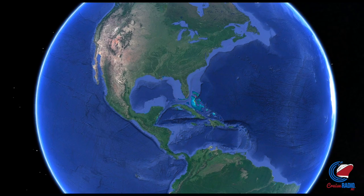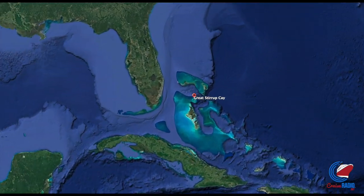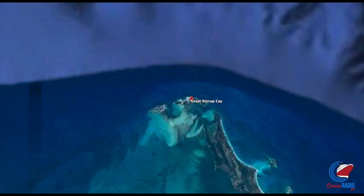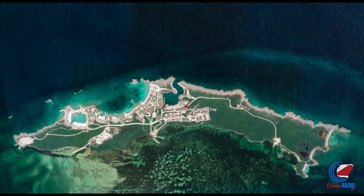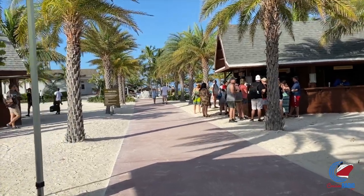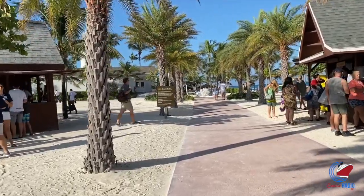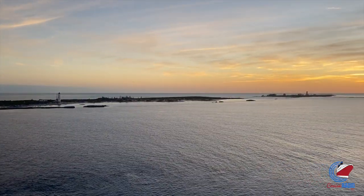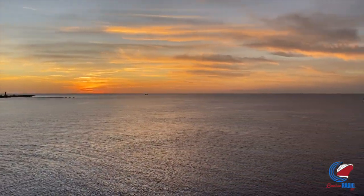Great Stirrup Key is a 268-acre island located in the Berry Islands. In 1977, Norwegian Cruise Line purchased the land from an oil company and transformed it into their own private cruise destination. Since then, the island has been constantly evolving. The island is actually located next to Royal Caribbean's Perfect Day at CocoCay — the two islands are only about 1,500 feet apart.